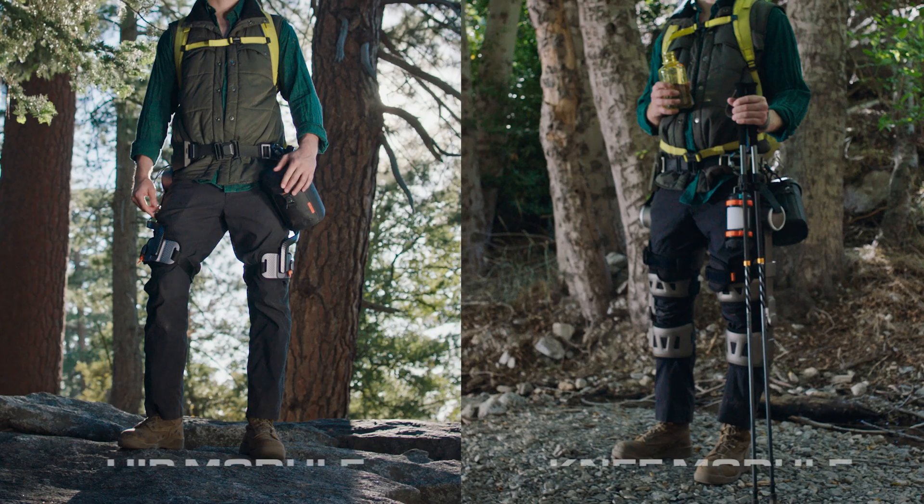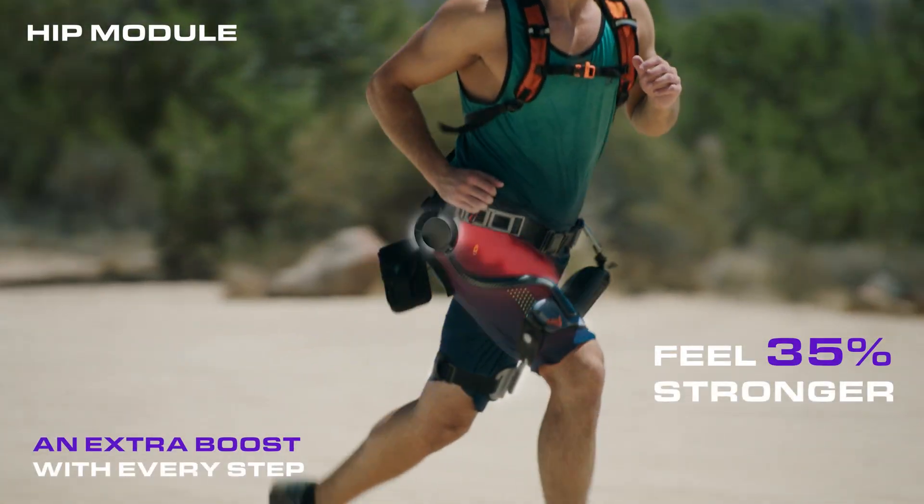With one click, switch between the H module and the K module. Going the distance never felt so easy.